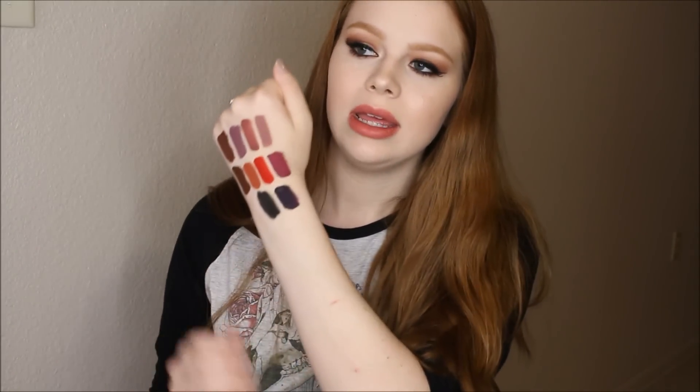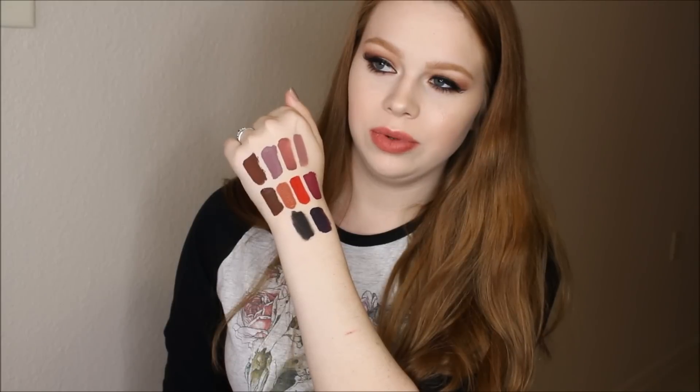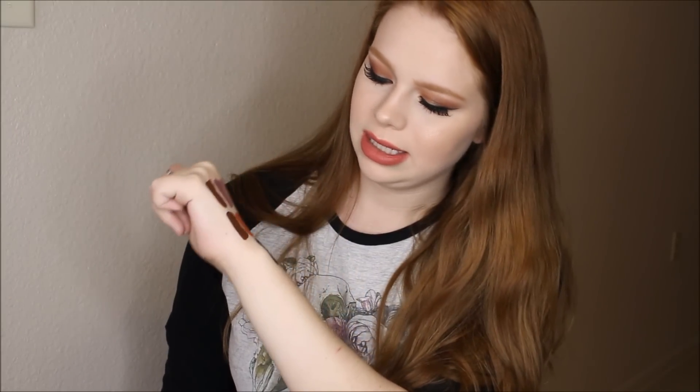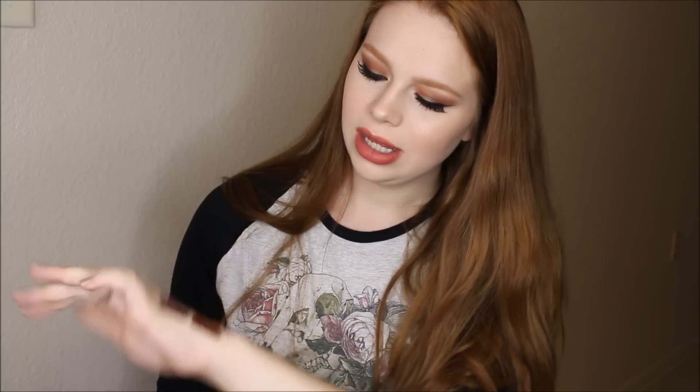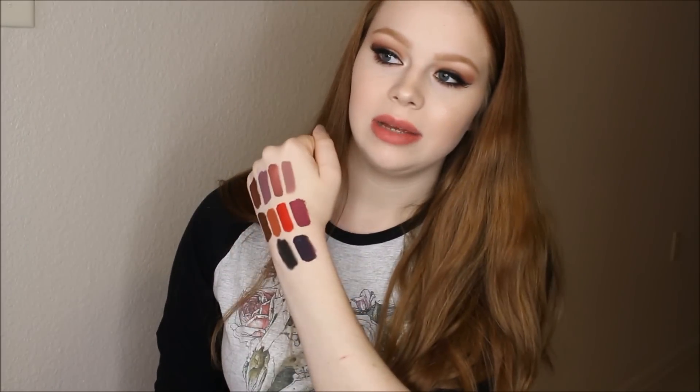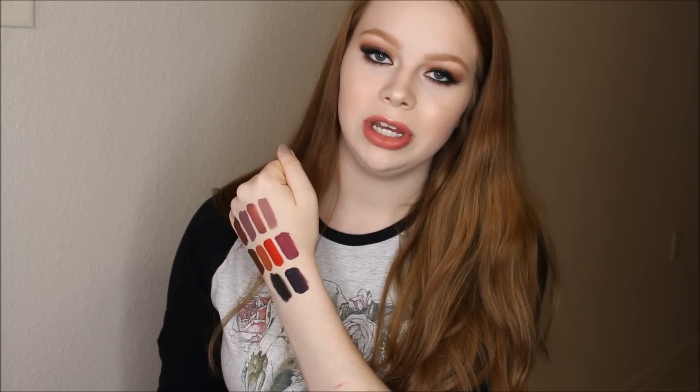I'm trying to make them dry faster so I can show you guys the true colors. Here they are pretty much dry — they're all really really beautiful colors and I just cannot wait to rock all of these this fall. I'm super excited even though I'm living in Texas now, so fall might not even happen. I hope you guys enjoyed this video, don't forget to subscribe, and I will see you in the next one. Bye!